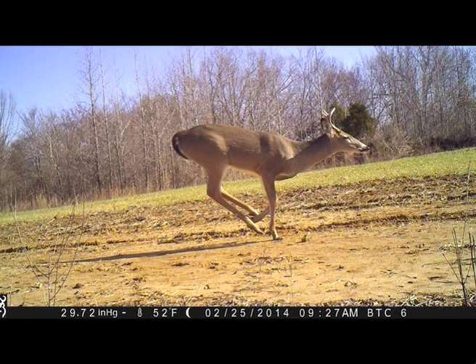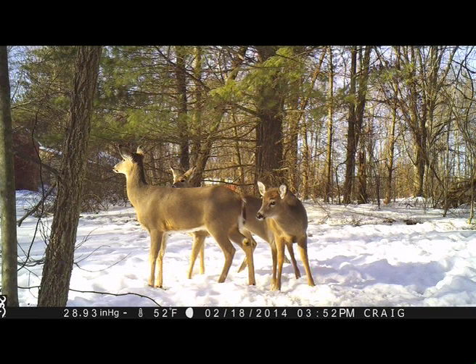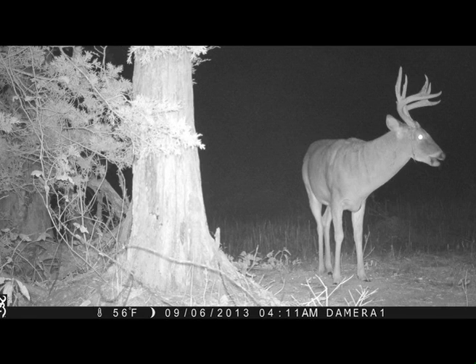Tom confirmed he sees this a lot — people that have used cameras for several years find that as a deer ages and grows up in that stretch of woods, they get used to the camera strapped in the same place year in and year out. They learn it's not a threat and it doesn't seem to bother them.